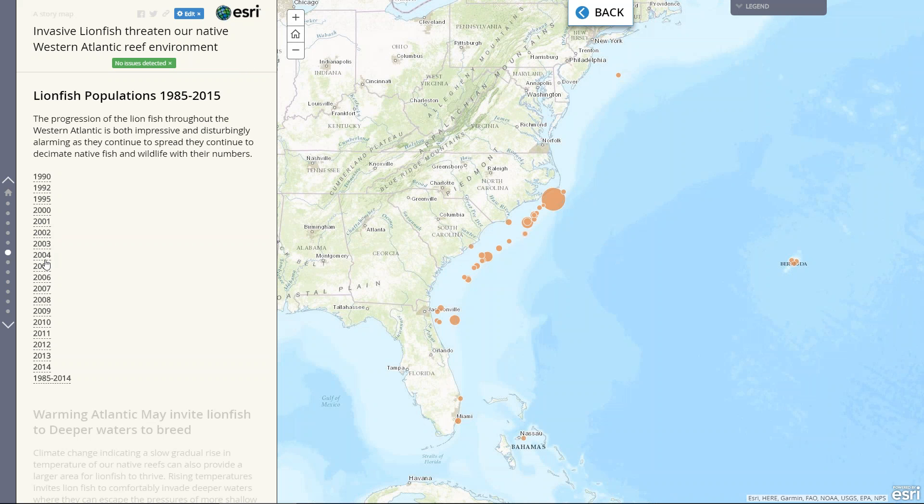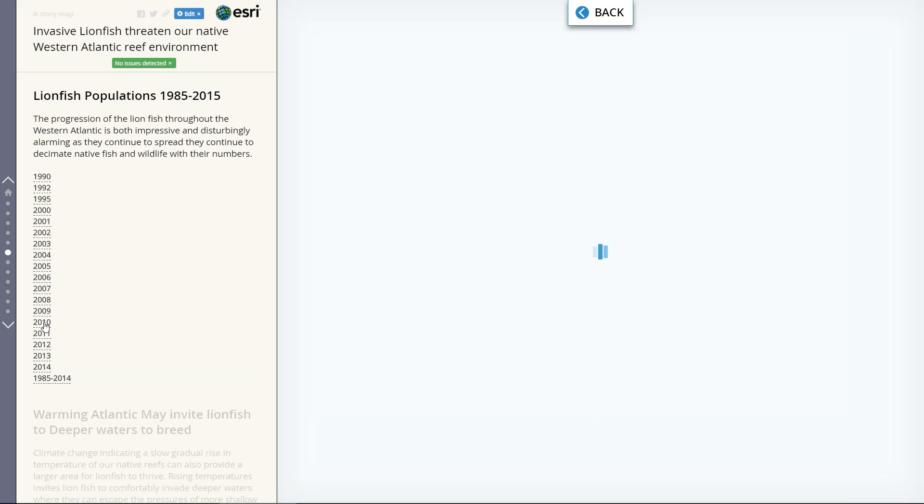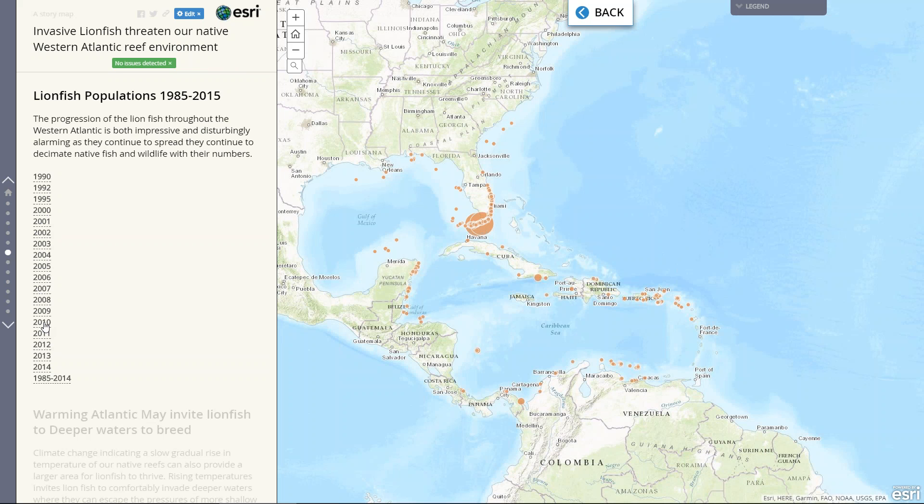As you can see, in just about 10 to 15 years, the lionfish population has significantly increased. Especially around 2010 is where you can really start to see the spread of the lionfish going up north and also down south as well.